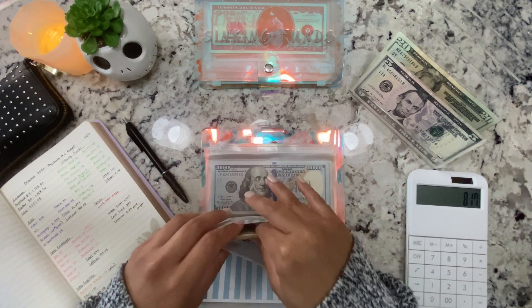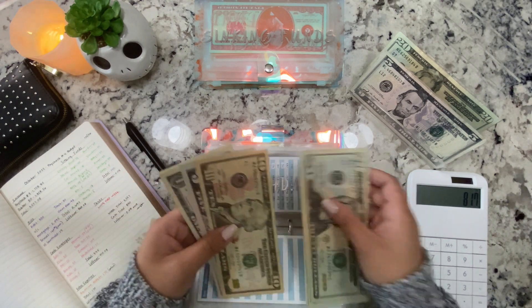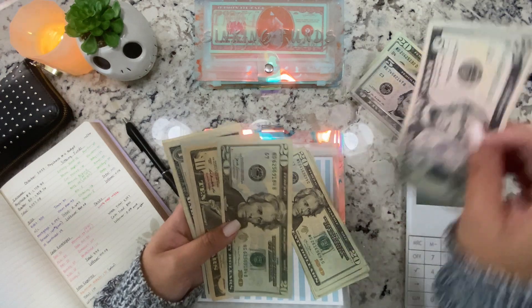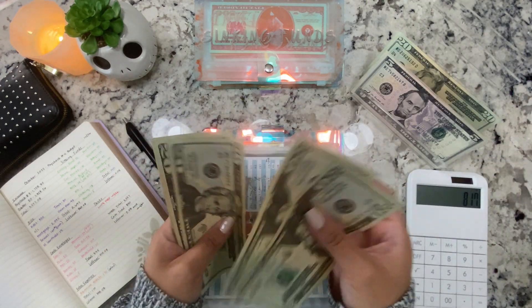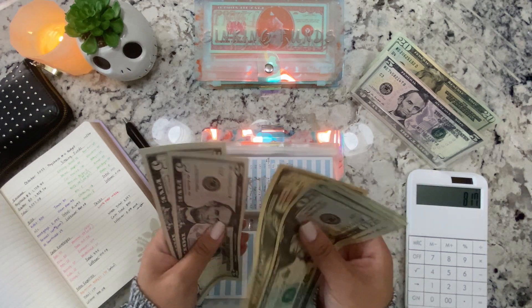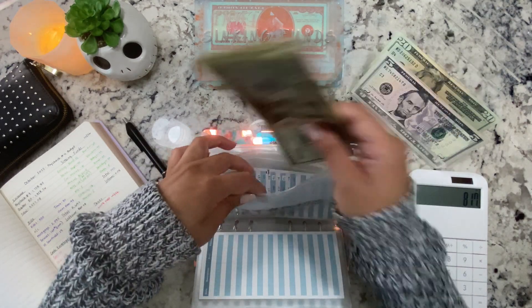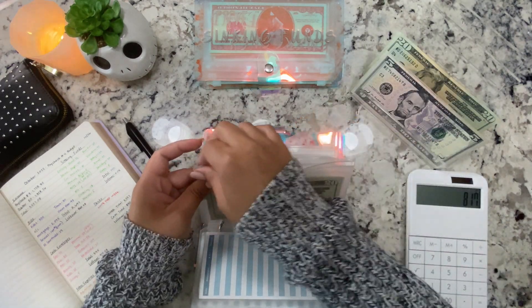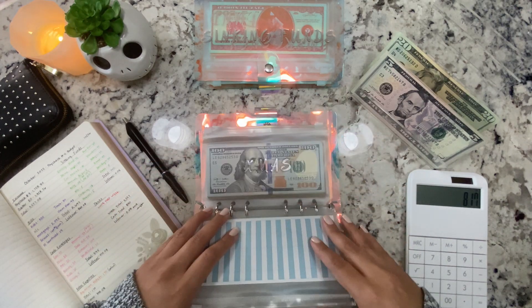Birthdays is getting $25. I reworked everything here too. We'll be using this for Jace's birthday gift, and I still haven't given my sister-in-law her birthday gift, but it's in here.